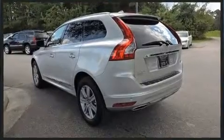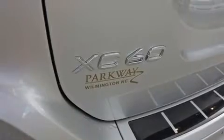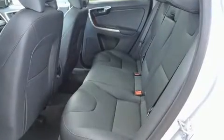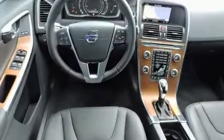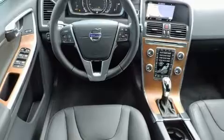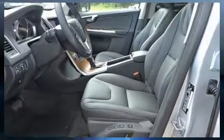A wealth of standard features means that you no longer have to sacrifice — like power windows, mirrors, and seats, leather upholstery, a tachometer, a built-in garage door transmitter, and a blind spot monitoring system. Everything is where it ought to be, from the dashboard controls to the door locks and window controls.